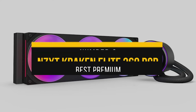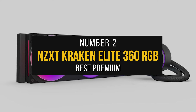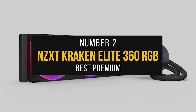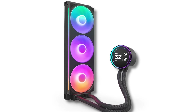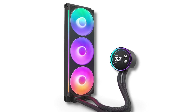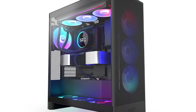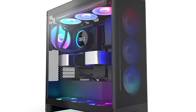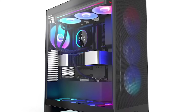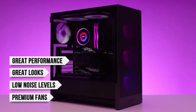Number 2: NZXT Kraken Elite 360 RGB — best premium CPU cooler for Ryzen 9 7900X. If you're in the market for a high-end liquid cooler, the NZXT Kraken Elite 360 RGB is an excellent option. NZXT has been making AIOs for quite some time, and the Kraken Elite 360 promises to deliver premium thermal performance capable of handling AMD and Intel's flagship CPUs. On top of the great performance, it has great looks, low noise levels, and premium fans. Additionally, it has its fair share of revisions.